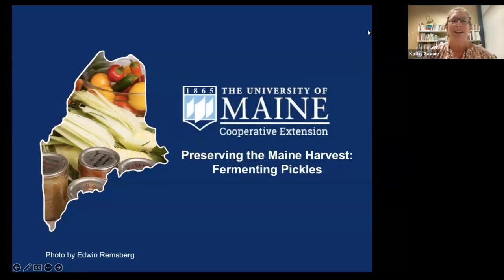Hello, everyone. It's one o'clock and we're going to get started with today's webinar. It's exciting to have so many of you joining us for today's topic. We'd like to welcome you to the University of Maine Cooperative Extension Preserving the Maine Harvest webinar. I'm Kathy, joined today by my colleague Kate McCarty in the demo kitchen.